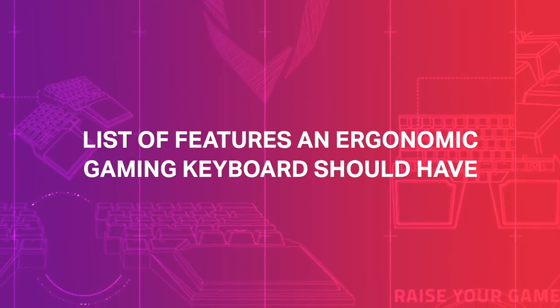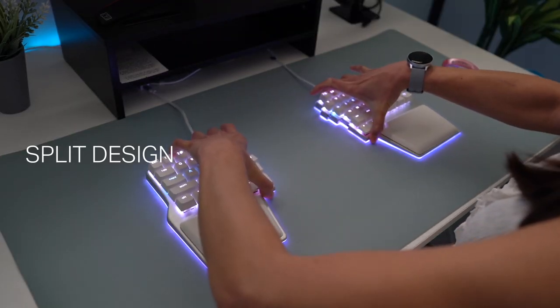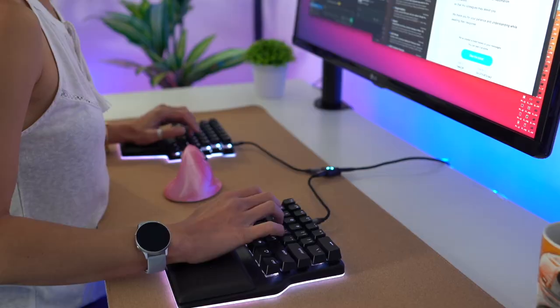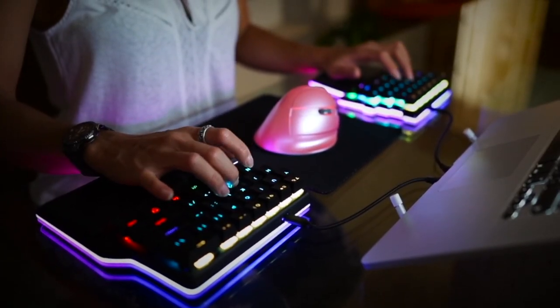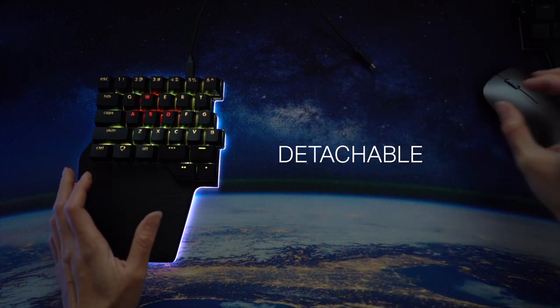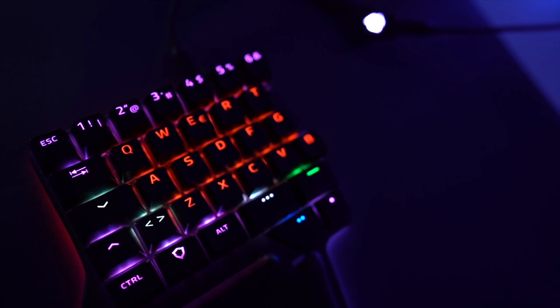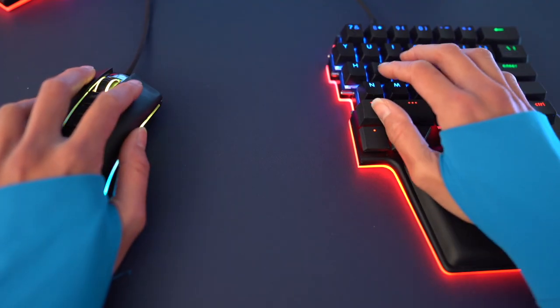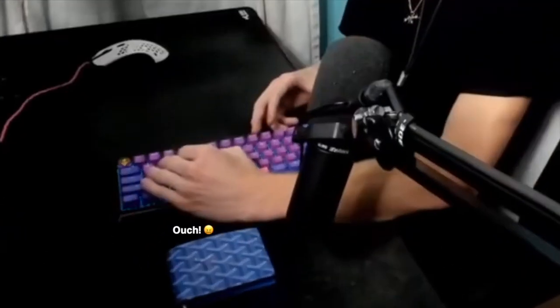Here's a list of features that an ergonomic gaming keyboard should have. First, a split design — each half should adapt to your shoulders' width. This allows you to open up your chest more and not slouch, and also helps prevent injuries caused by ulnar deviation. It should also be detachable: if you are playing FPS, you can detach one of the halves and gain extra space for your mouse. This is also beneficial for left-handed gamers, and it prevents you from tilting the keyboard, which is generally not good for your wrists.